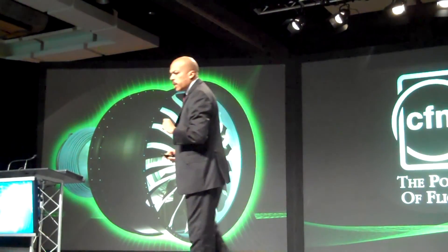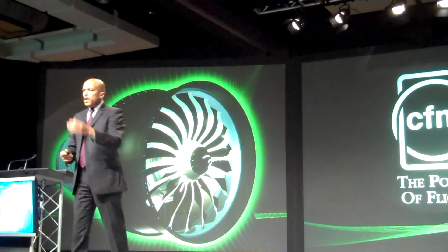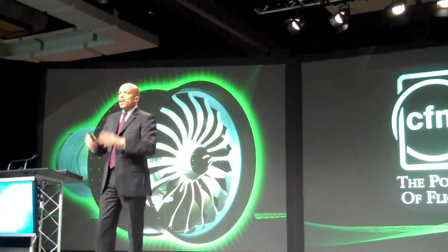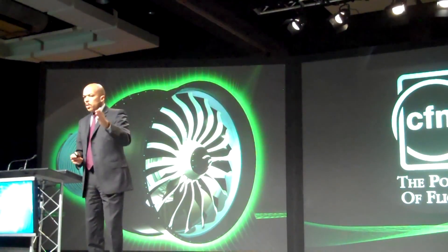Another key technology we are developing today is about the fan machine. That's the basic principle. Thank you.